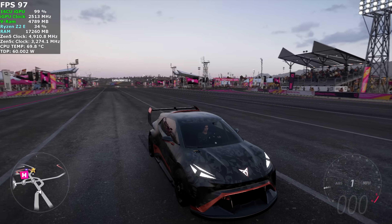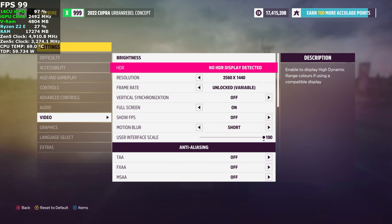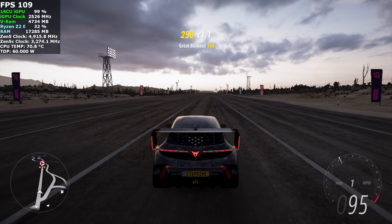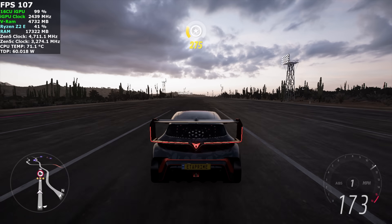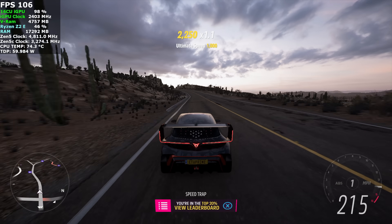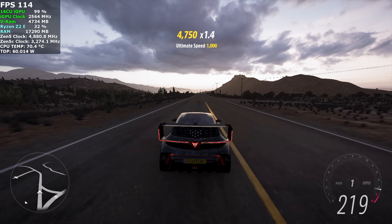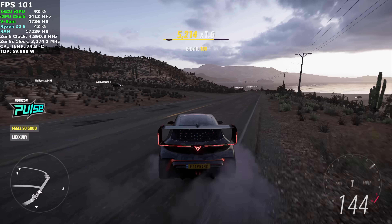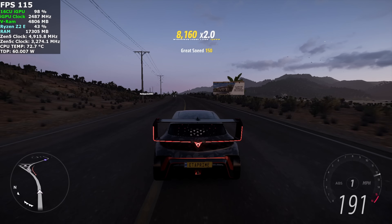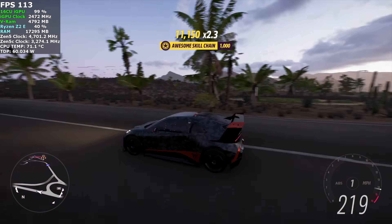The next game is Forza Horizon 5 — I know it's an easier one to run, which is why I've taken it up to 1440p high settings. From video settings: 1440p, high preset — and this runs absolutely amazingly. CPU clocks look great with those C-cores and regular cores right there at 60 watts. I haven't seen a dip under 100 FPS here, which is pretty crazy. On average we're over 100 FPS and it looks great at these settings. Originally I went in at medium settings and then realized we had a lot more headroom, so I just took it right up to high.